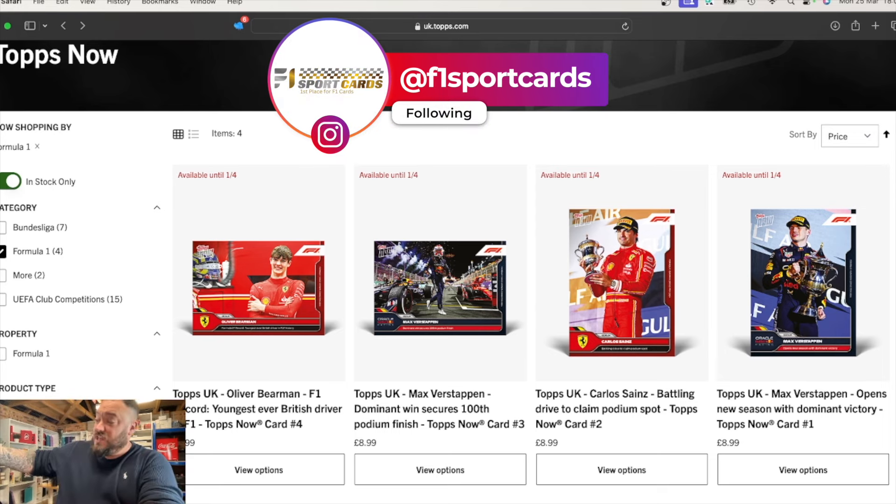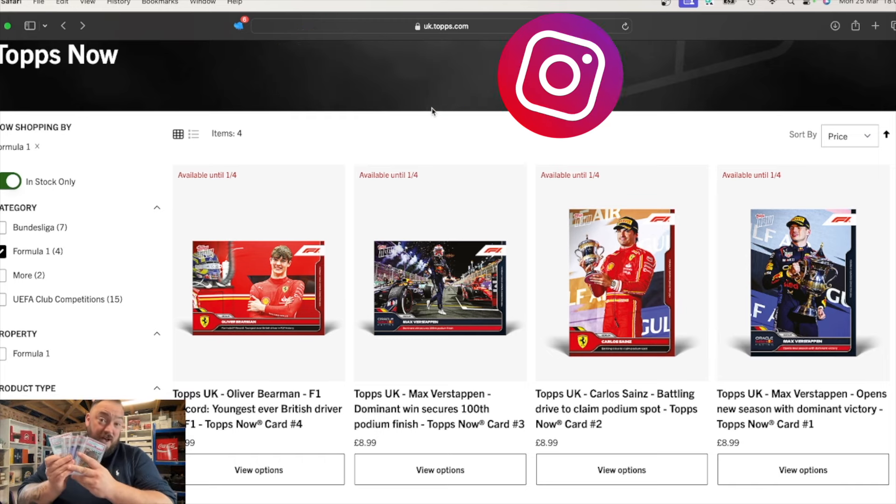I'm also doing a huge slab sale this weekend live over on Whatnot. I think as I'm running through and comping them, I'm going to have about £30,000 worth of slabs available to purchase live on the Whatnot app this Easter. So make sure you join me for that, because there may be some beautiful graded cards that you won't want to miss. That's it for me, guys — I'll see you on the next one. Bye for now. Peace.